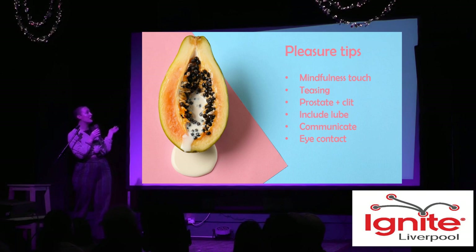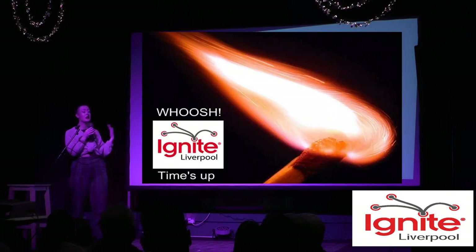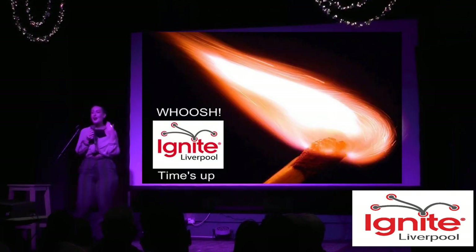Some pleasure tips to finish on: mindful touch if you're quite stressed — this will bring you back into your body. The perineum, the prostate, and the clitoris are really key pleasure points. Include lube always. Eye contact is amazing for building more intimacy. And communication — otherwise there's no other way to know what someone enjoys and what is actually good for you.